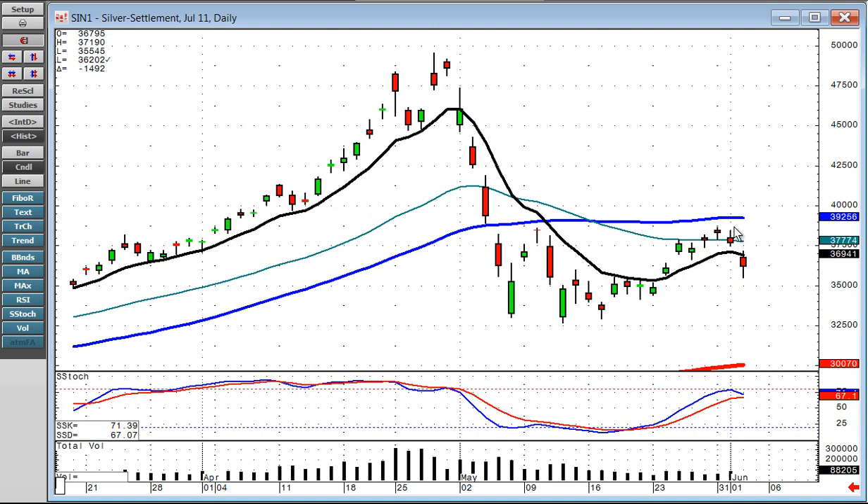Silver rolled over and traded back below the T-line. They could bring silver all the way back down to the 200-day moving average.